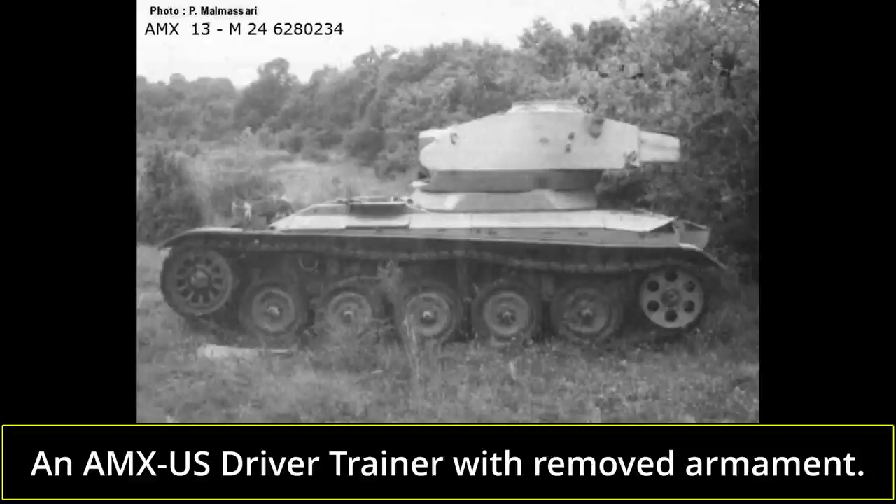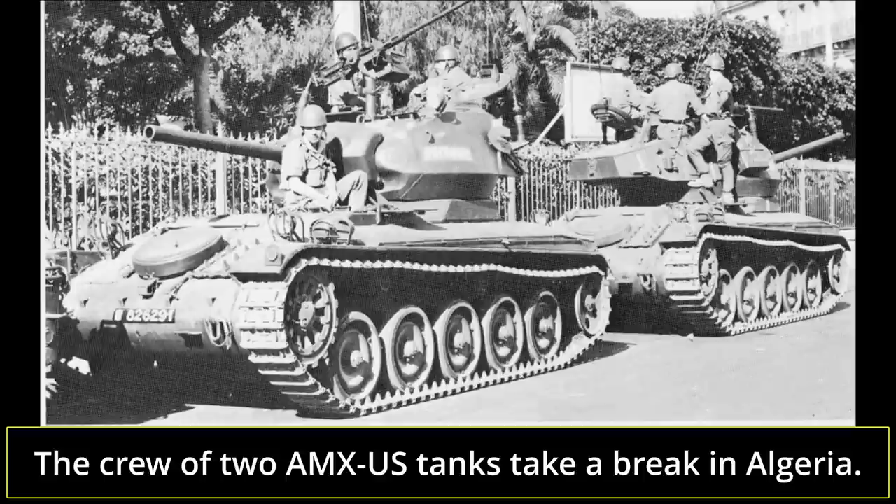The AMX US saw brief service in the war in Algeria, otherwise known as the Algerian War of Independence or Algerian Revolution. They served well, but a few were lost in combat. One known operator was the 9th Hussar Regiment based in Oran, which also used AMX-13s. There is no evidence to suggest that they served in any other location with the French military, such as in France or West Germany-based regiments.